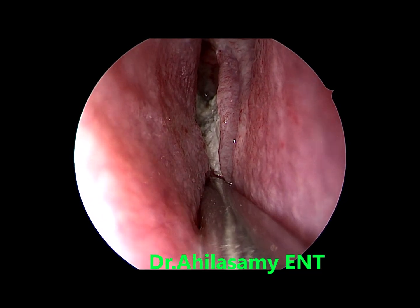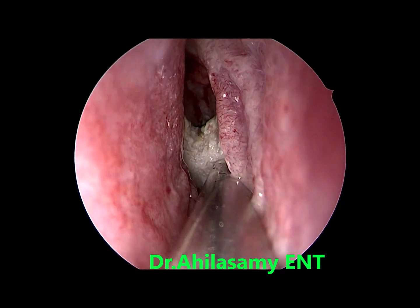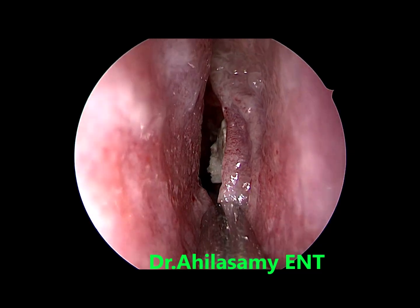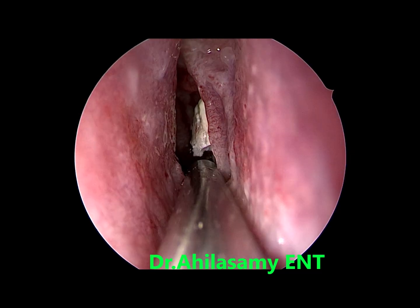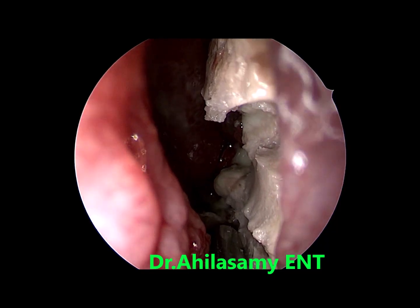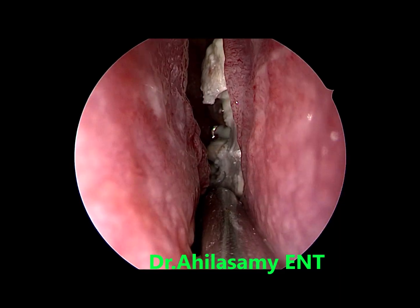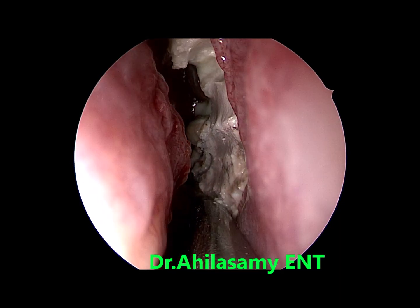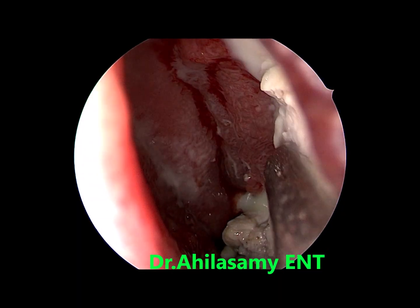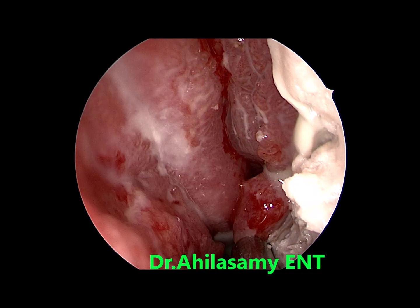This patient had a long-term nose block as the only symptom, along with very foul-smelling nasal discharge. You can appreciate the caseous material being sucked out. It is a lot. Previously operated patient — no history of previous nasal or sinus surgeries — but you can see the widened middle meatus enlarged due to pressure created by the caseous material involving the nasal cavity and left maxillary sinus. The first step is sucking out all the caseous, foul-smelling material.